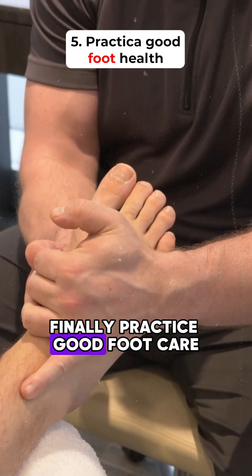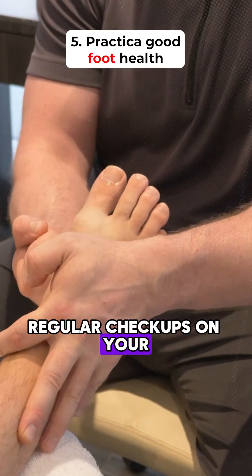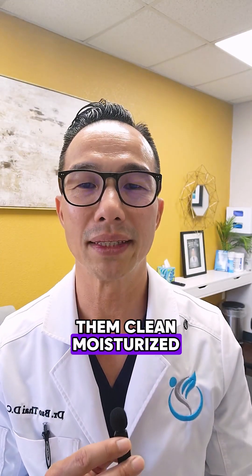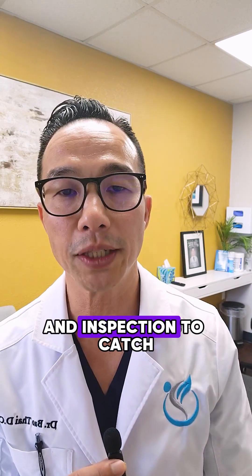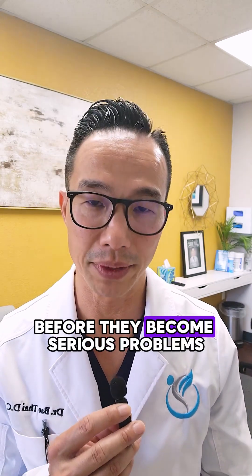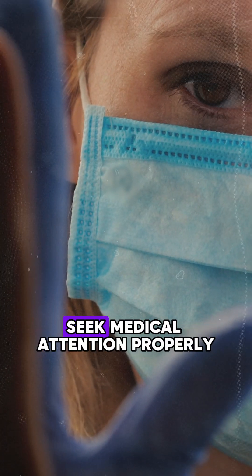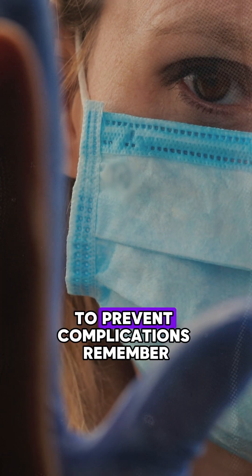Finally, practice good foot care. Regularly check your feet for any cuts, blisters, or sores, and keep them clean and moisturized. Think of this as giving your car a regular wash and inspection to catch any issues before they become serious problems. If you notice any changes or injuries, seek medical attention promptly to prevent complications.